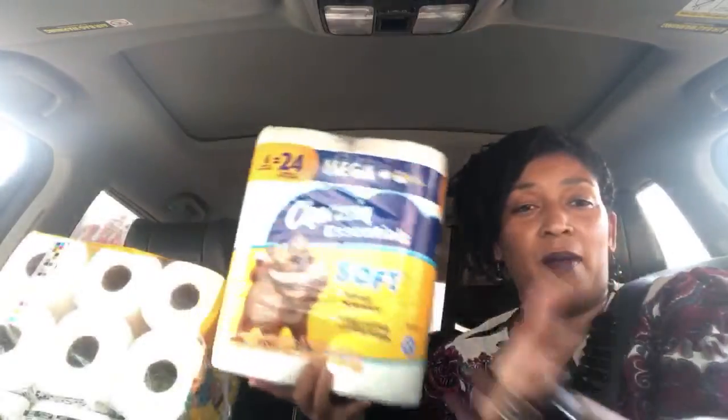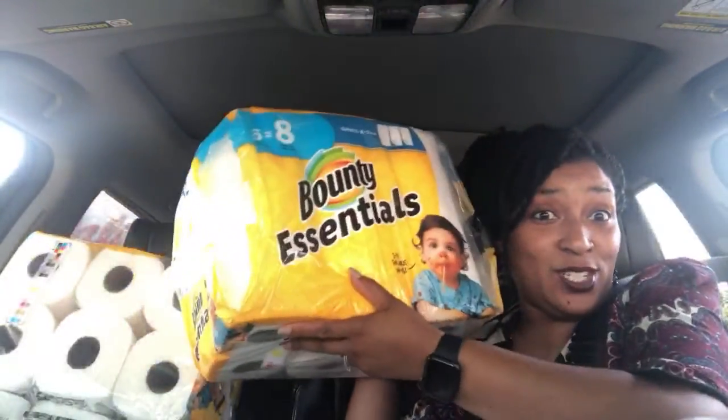I'm gonna be burning this deal up because I do have coupons for the Charmin and the Bounty Essentials. I hope that's a good deal for you guys and you're able to take advantage of it. It is at Food Lion.